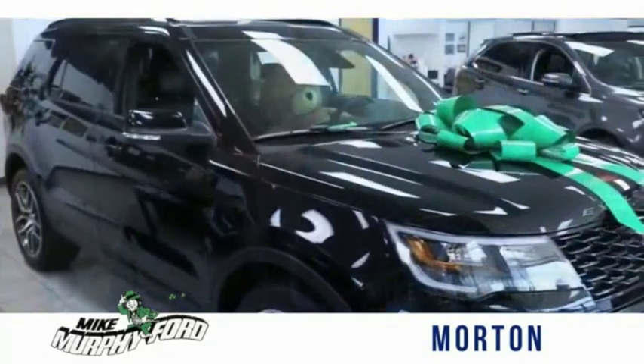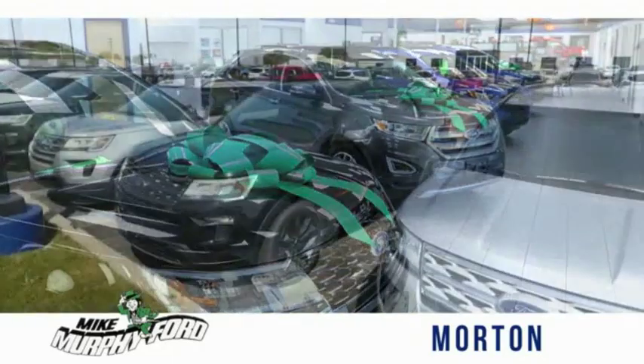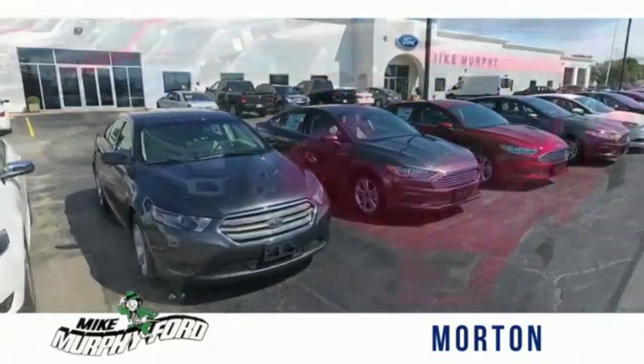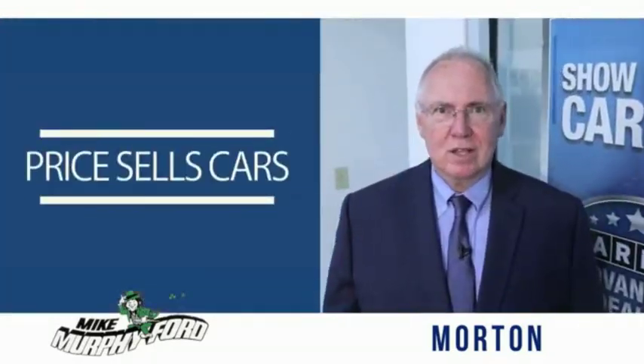I'm Mike Murphy, owner of Mike Murphy Ford. I appreciate you visiting our website and hope you find it helpful. We would be glad to answer any of your questions, send you more photos, arrange a test drive, arrange financing. Just let us know how we can help. We get it. Price sells cars.